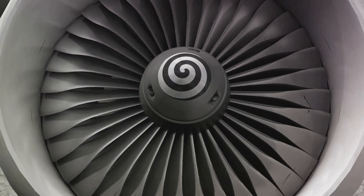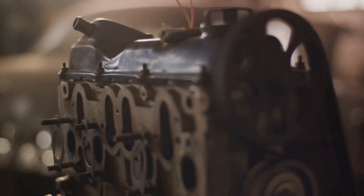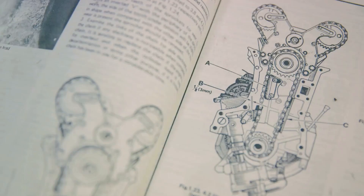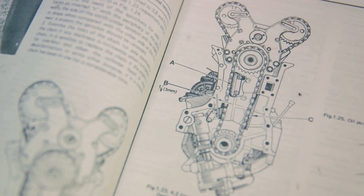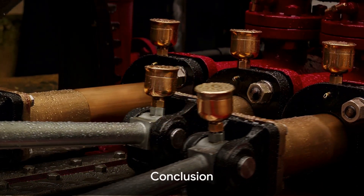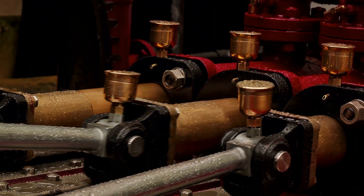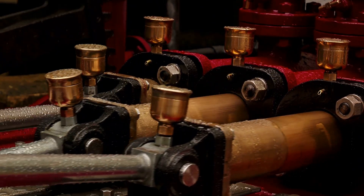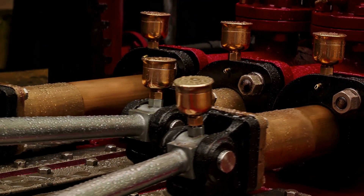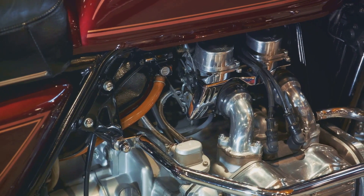The future of the Atkinson Cycle engine looks bright as technology continues to evolve. Current research is centered on further refining this design to extract even more efficiency without sacrificing performance. To sum it all up, the Atkinson Cycle engine is a beacon of innovation in the automotive industry. By combining power and efficiency in a unique design, it marks a significant milestone in the journey towards sustainable transportation.